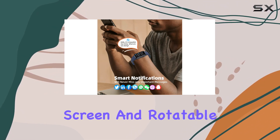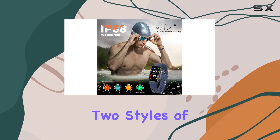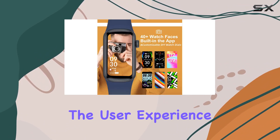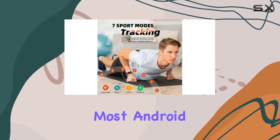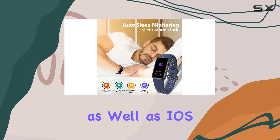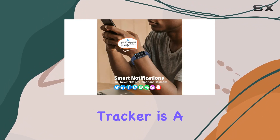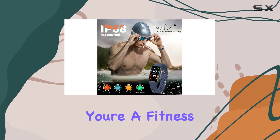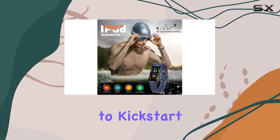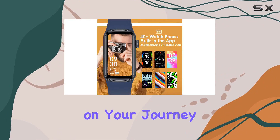In terms of usability, the HD touchscreen and rotatable control buttons make navigation a breeze. With two styles of function menus, the user experience is enhanced for quick and easy access to various functions. Compatible with most Android 4.4 and above, as well as iOS 8.0 and higher smartphones, this fitness tracker is a versatile companion. Whether you're a fitness enthusiast or someone looking to kickstart a healthier lifestyle, the Dufit Slim Fitness Tracker Watch is ready to accompany you on your journey.